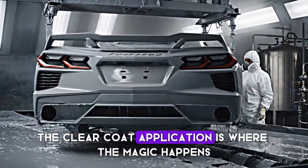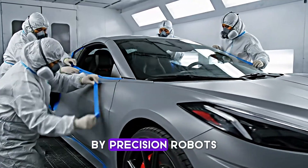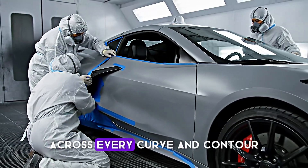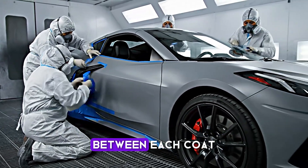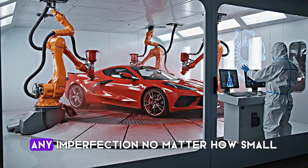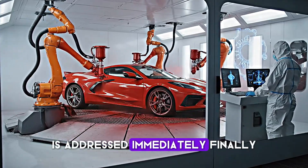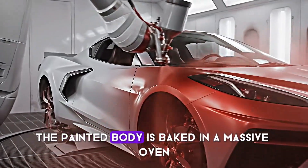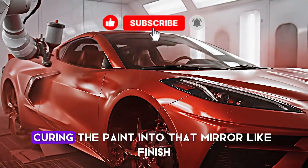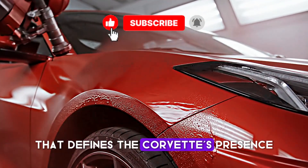The clear coat application is where the magic happens. Multiple layers of clear coat are applied by precision robots, designed to maintain consistent thickness across every curve and contour. Between each coat, the body is inspected under intense lighting. Any imperfection, no matter how small, is addressed immediately. Finally, the painted body is baked in a massive oven at precisely controlled temperatures, curing the paint into that mirror-like finish that defines the Corvette's presence.